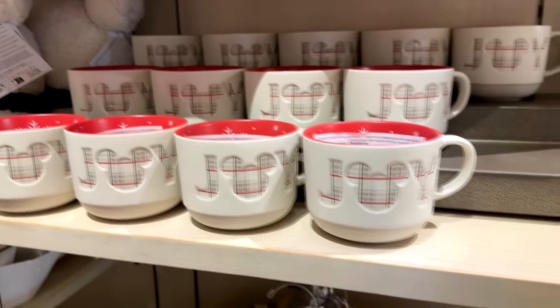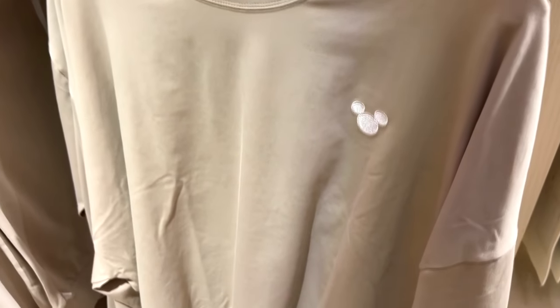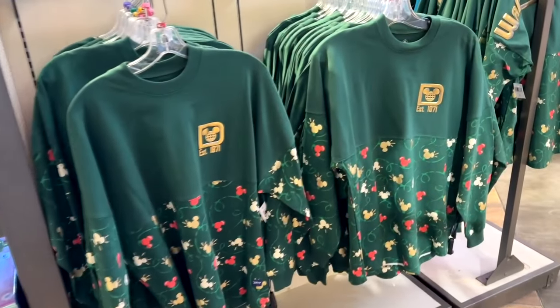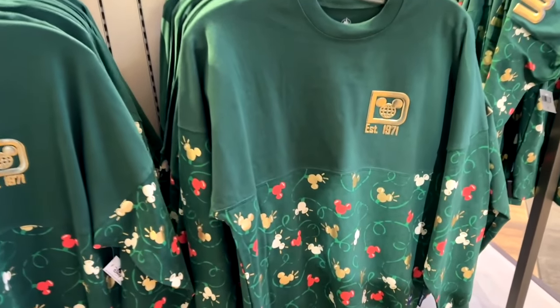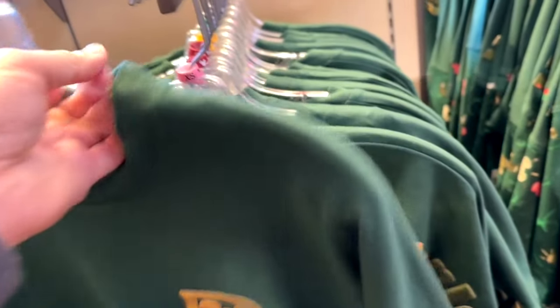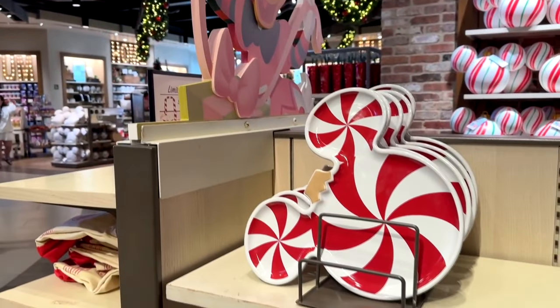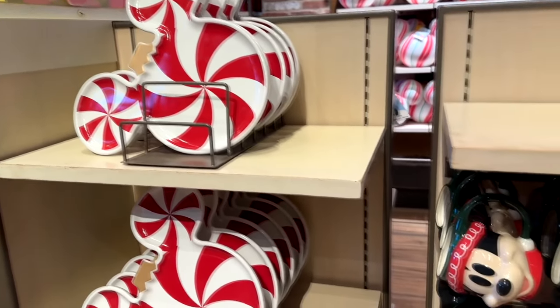Here are some coffee cups that have 'Joy' on them, and a very simple little shirt right there. For spirit jersey fans, of course there's a Christmas spirit jersey — it's got those Mickey lights on it — and as usual on the back, the Walt Disney World logo. Get your spirit jersey!